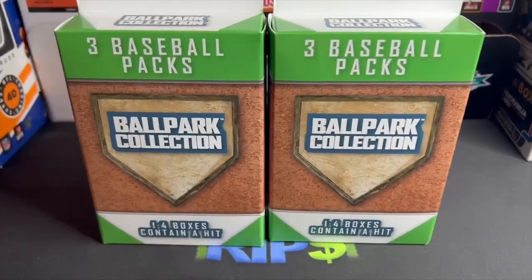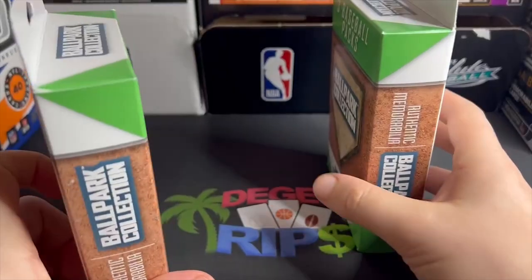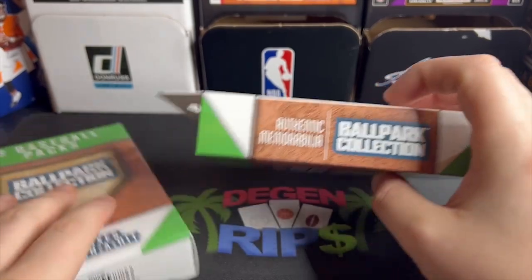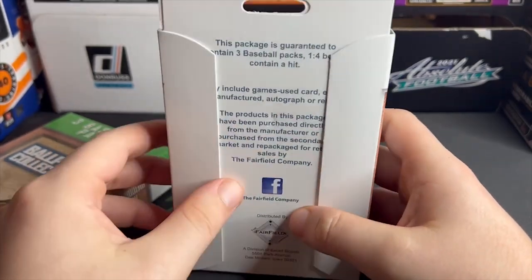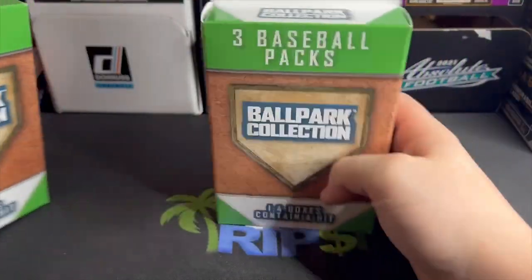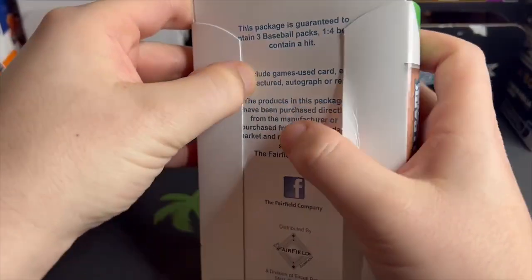Hello everybody, look at what we got here. I was told there were new mystery boxes at Walgreens and they had me at 'new' — I drove right down there. Found only two: this is Ballpark Collection, three basketball packs, found at Walgreens. Authentic memorabilia, and it says one in four contains a hit. Whoever designed this wasn't very bright because you can't even read it — the package covers the fine text on the back. But honestly it was probably on purpose. Let's get into it.